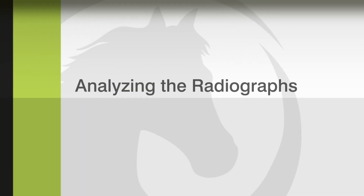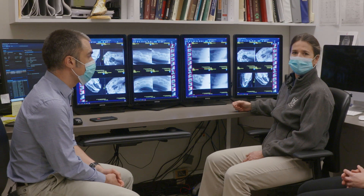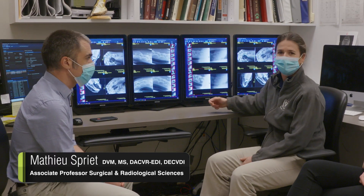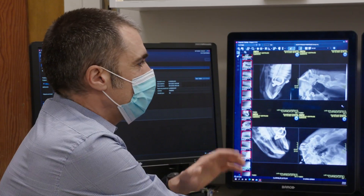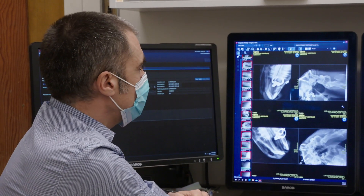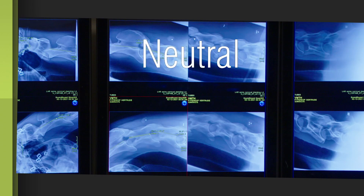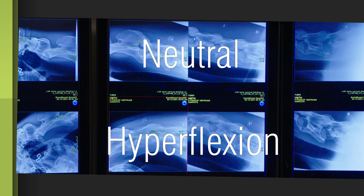We're now in the radiology reading room at UC Davis with Dr. Sprier, our boarded radiologist. We've put all the radiographs we took on the top row in the neutral position, and then we have matching shots in the bottom row after we flex the neck.